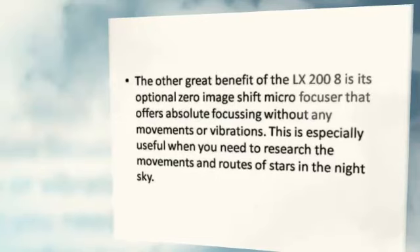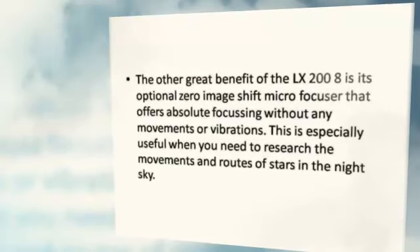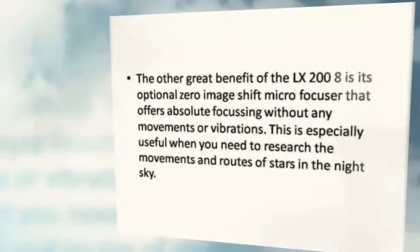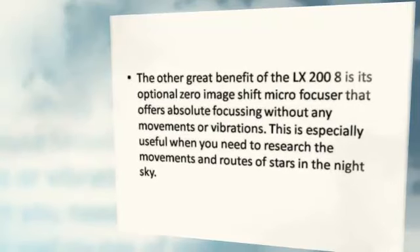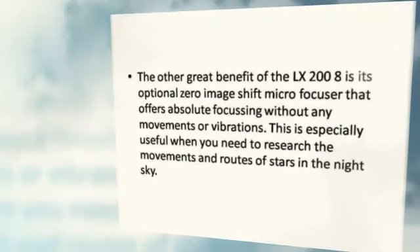Another great benefit of the LX 208 is its optional zero-image-shift micro focuser, which offers absolute focusing without any movements or vibrations. This is especially useful when you need to research the movements and groups of stars in the night sky.